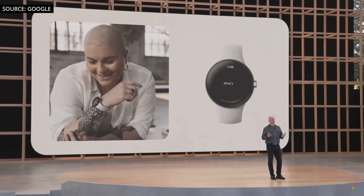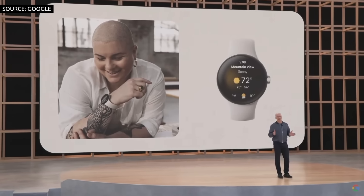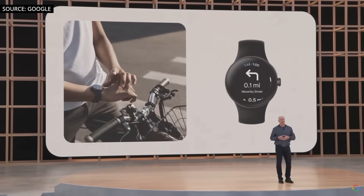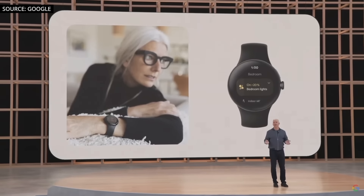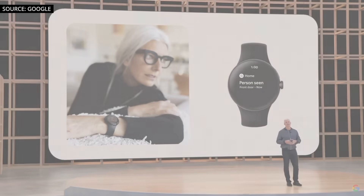You can ask the Assistant for help getting things done and for those little bits of information you need throughout the day. With Google Maps, you can get directions on the go even without your phone. With the new Google Wallet, you can leave your physical wallet at home — quickly tap to pay at the store or to ride the subway. And with the new Google Home app for Wear OS, you can turn off the lights, adjust the thermostat, or get an alert when there's a person or a package at your front door.